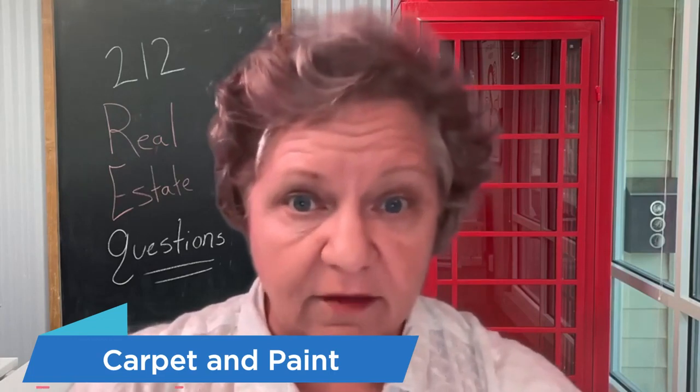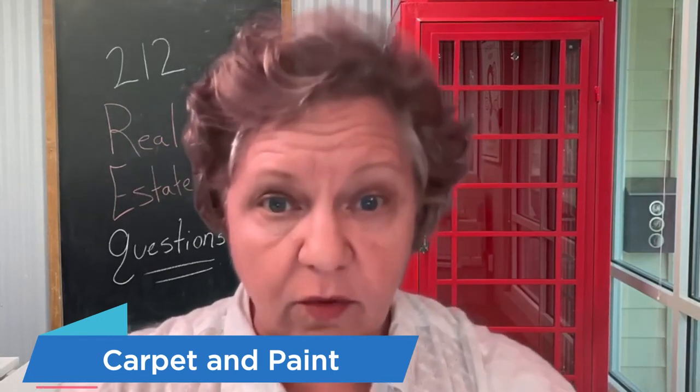Sometimes sellers come to me to sell their house and they think, because the market is so strong, that they don't have to do the very basic things — like replace outdated carpet or carpet that's worn because of the wear pattern in front of the couch.